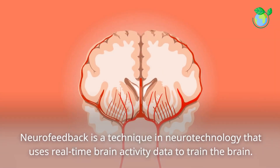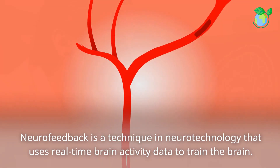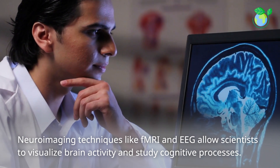Neurofeedback is a technique in neurotechnology that uses real-time brain activity data to train the brain. Neuroimaging techniques like fMRI and EEG allow scientists to visualize brain activity and study cognitive processes.